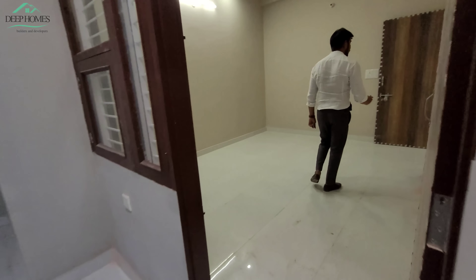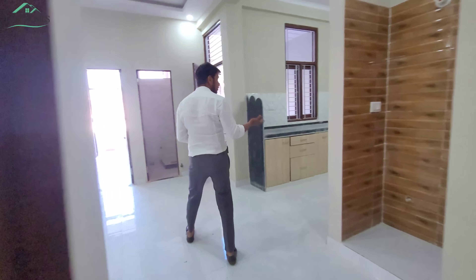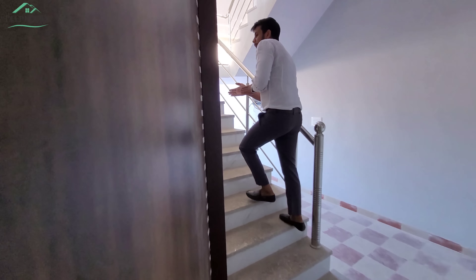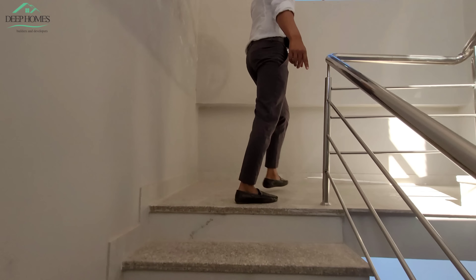We have seen the ground floor here. The ground floor total has 3 bedrooms. Now we are going to the upper floor. Let's see how the construction is done and the location of the area. You will also get granite flooring here.